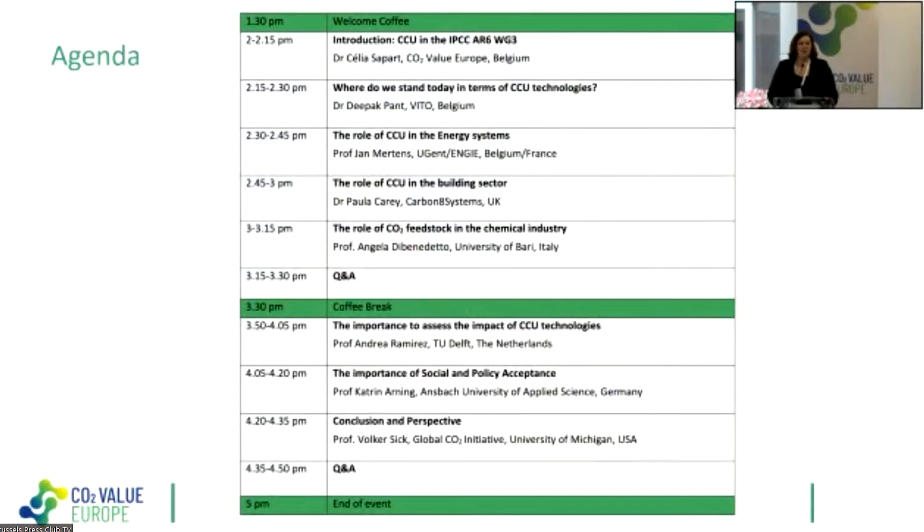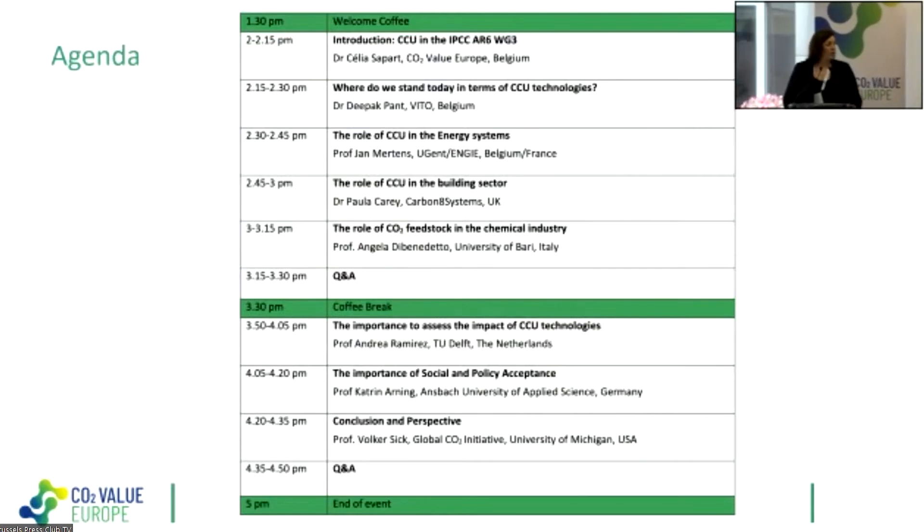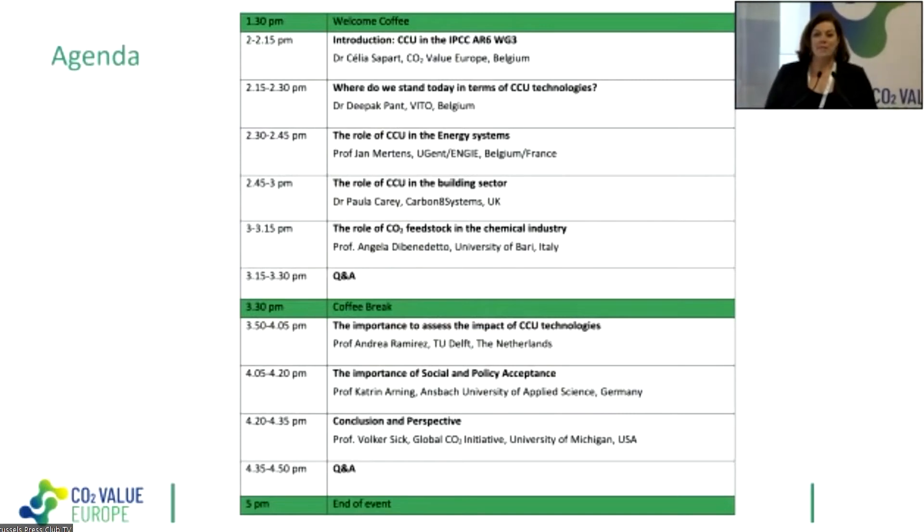Here you see the agenda. I will start with an introduction on the role of CCU in the IPCC report. Then we will continue with Dr. Deepak Pant on the state of the art of CCU technology — where we stand today. Then we'll cover CCU in energy systems, in the building sector, and in the chemical industry — how CO2 can be used as a feedstock. Then we'll have a first Q&A with the panel.